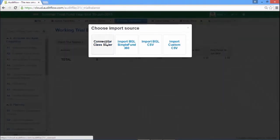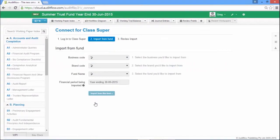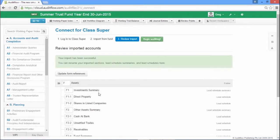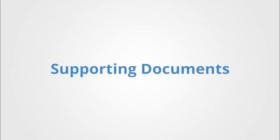For SMSF audits, our integration to popular administration software such as Class and BGL automatically maps your trial balance, and upon import dynamically generates lead schedules and lead schedule summaries within your audit file, as well as populating key work papers within the working paper index.